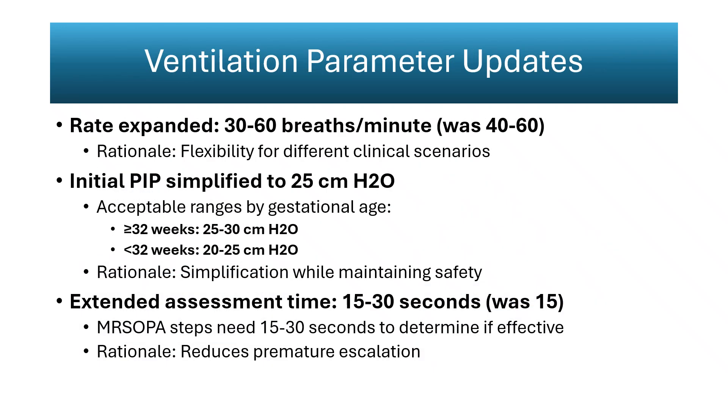Ventilation parameters are clarified for greater physiologic control. The recommended rate range expands to 30 to 60 breaths per minute, recognizing that effective ventilation varies with lung compliance, size, and clinical response. The starting peak inspiratory pressure is standardized at 25 centimeters of water, with acceptable ranges of 20 to 25 for infants under 32 weeks and 25 to 30 for those 32 weeks and older. The evaluation window before corrective steps extends to 15 to 30 seconds, allowing sufficient time for heart rate to respond. Heart rate rise and visible chest movement remain the gold standards for effectiveness.